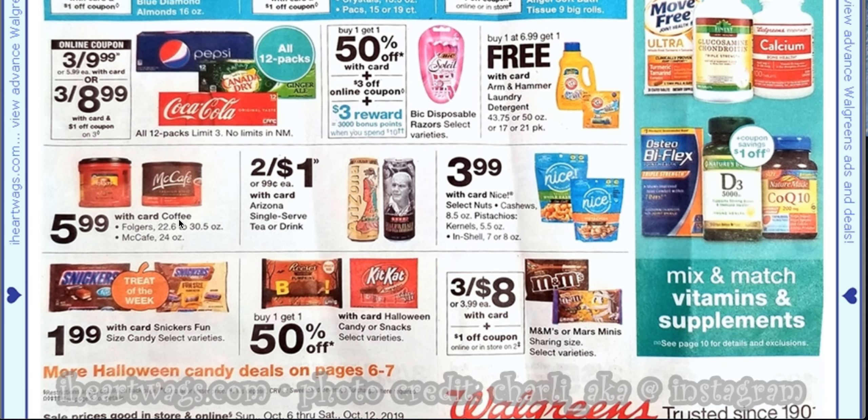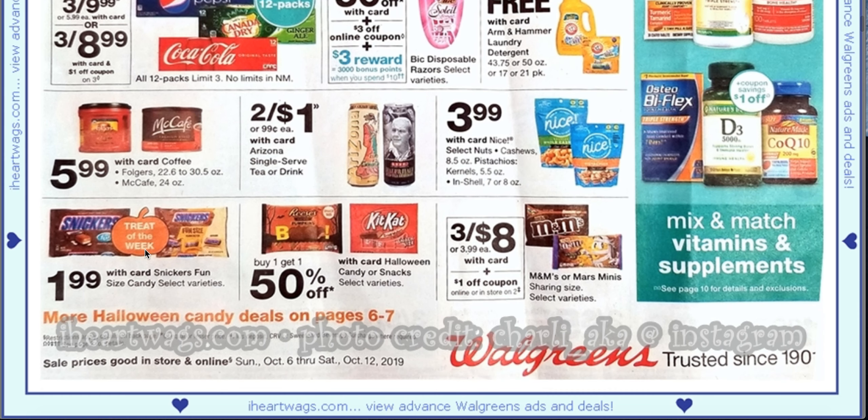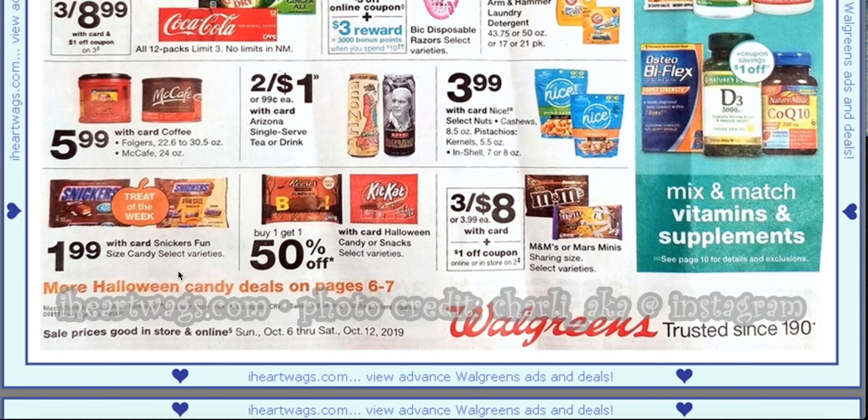We've got some big cans of Folgers for $5.99 — that's a good deal. We have Arizona two for $1; these are great filler items. Then our treat for the week is Snickers. This current week is for Kit Kat. They have massive bags at Walmart for like $15 and I'm like, that seems insane.